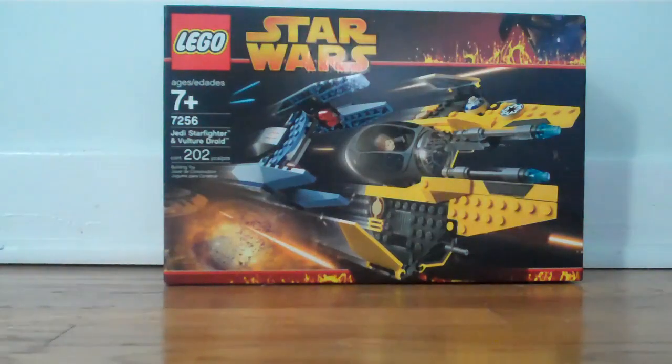So yeah, that's the Jedi Starfighter. I'll see you guys later. Peace.